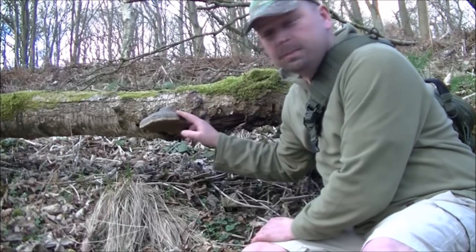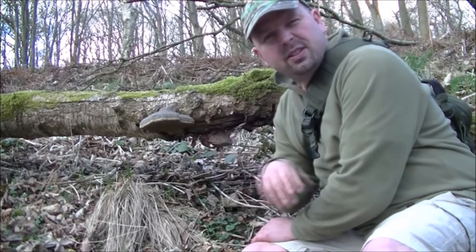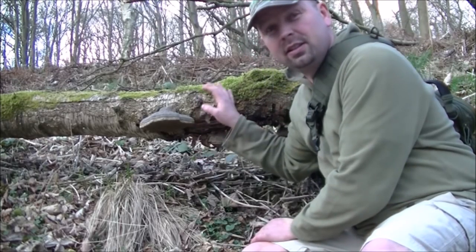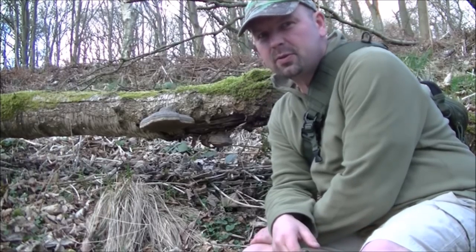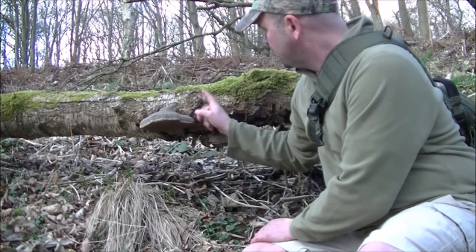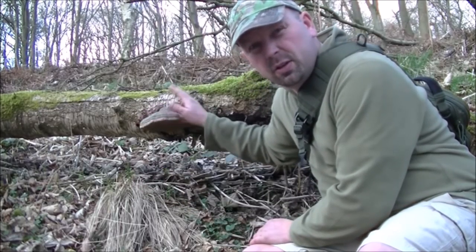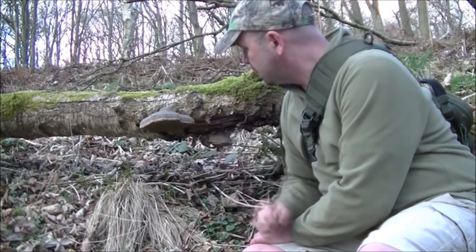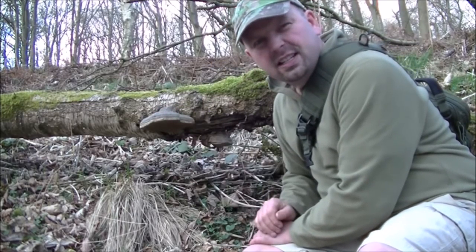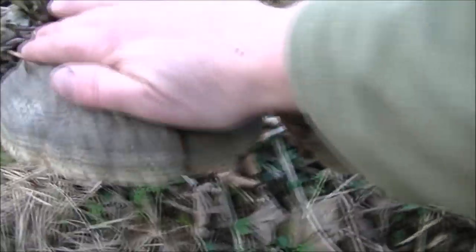First thing of interest here — tinder fungus, grown on this old dead silver birch that looks like it's fallen down three or four years ago. Another one coming here, it's got quite a lot more of these to come out by the looks of it, so this will be a very good source for tinder fungus. Just using my hand for scale there — it's pretty big.